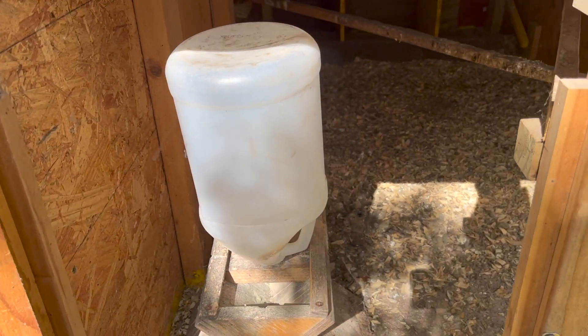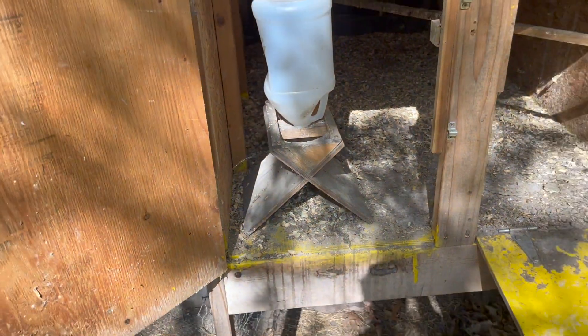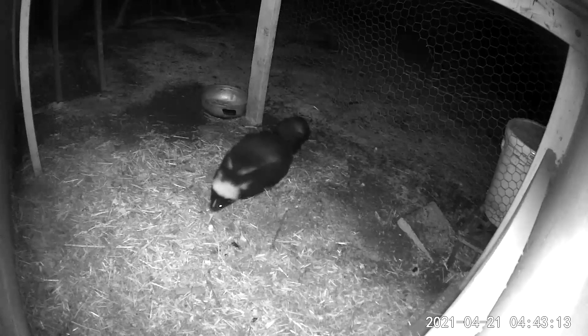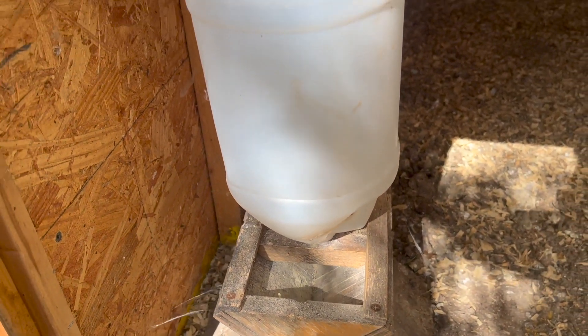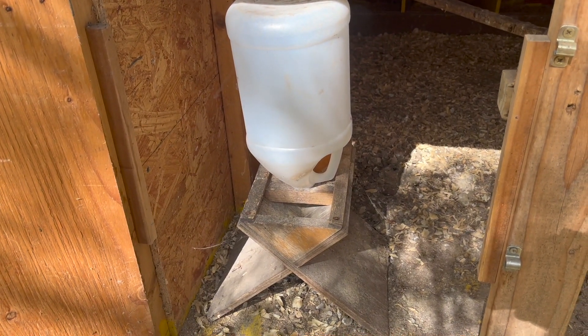You're going to want to keep your food inside the coop, or at least I did. Inside the coop it stays away from other animals like squirrels or birds, so only the chickens will access it and you're not wasting a lot of food. I built my own feeder but you can totally buy one at any farm store.